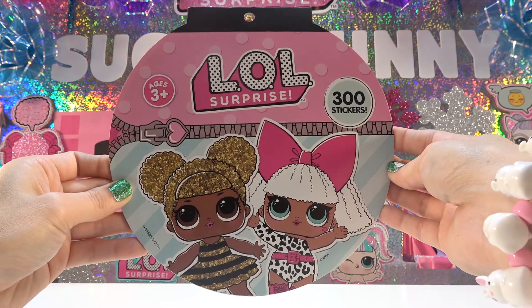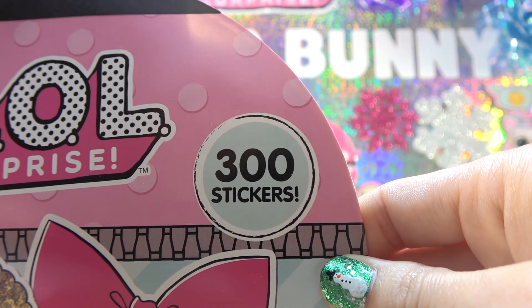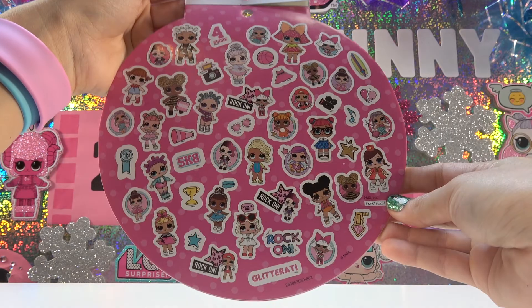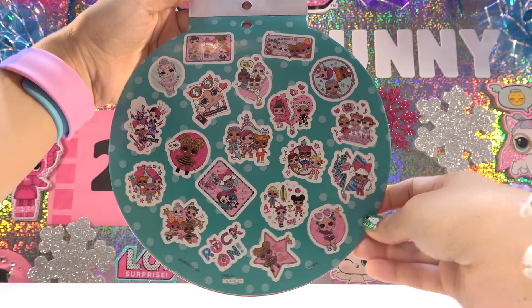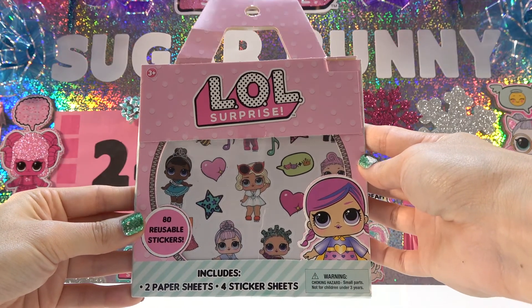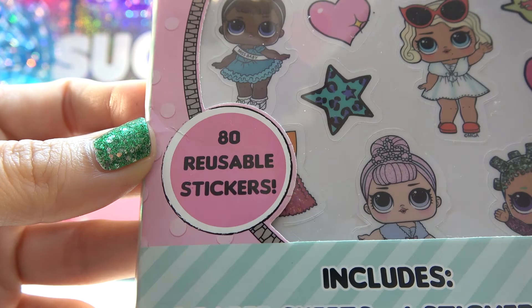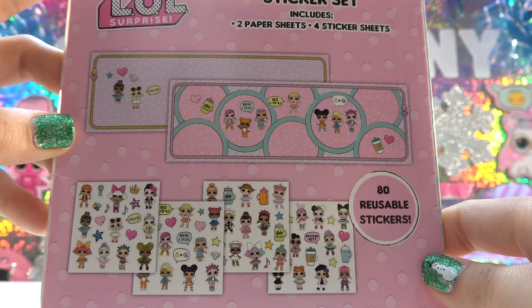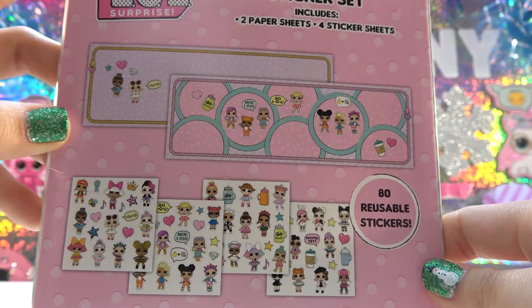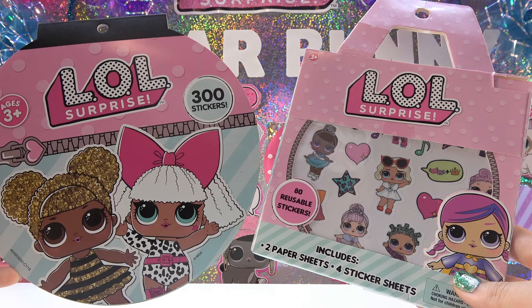Here's one of the two sticker sets. There's 300 stickers in it — eight sheets with four different designs. It looks like most of them are big sisters, but there's a few little sisters in there too. Here's the other sticker set. It has 80 reusable stickers, including two paper sheets and four sticker sheets. And these two sticker sets are the third thing you guys get to vote on today. Should the package with 300 stickers or the package with 80 reusable stickers go into prize package A? Go to the community tab and cast your vote in all three polls.